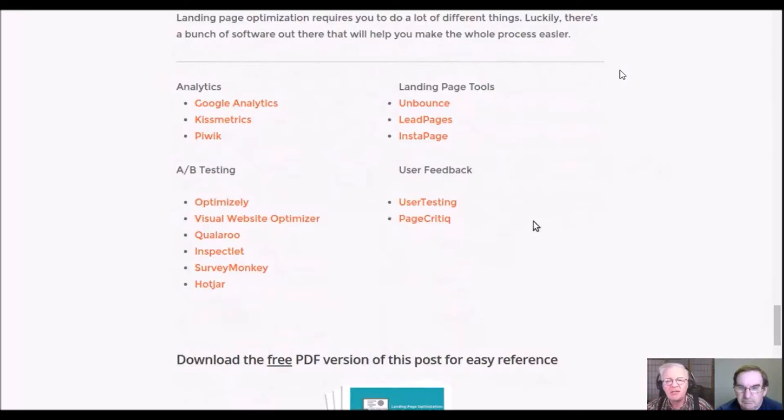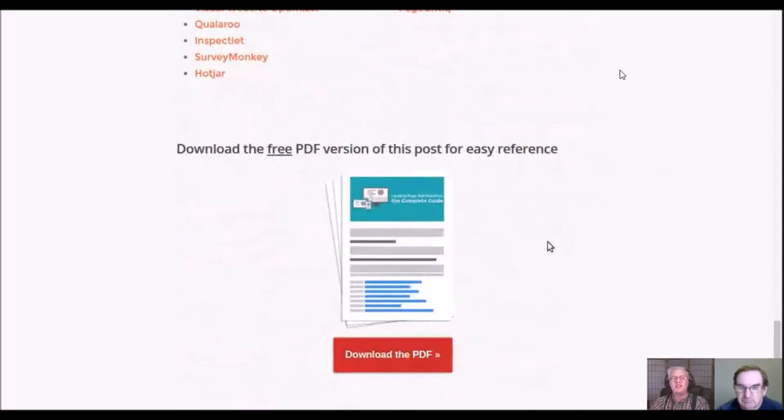You can download the free PDF version. Go to the show notes, click the link, give them your email address, and you can download the whole thing as a convenient PDF for when you're doing your A/B testing. Download the PDF, and there you have it — landing page optimization, chapters one through nine.